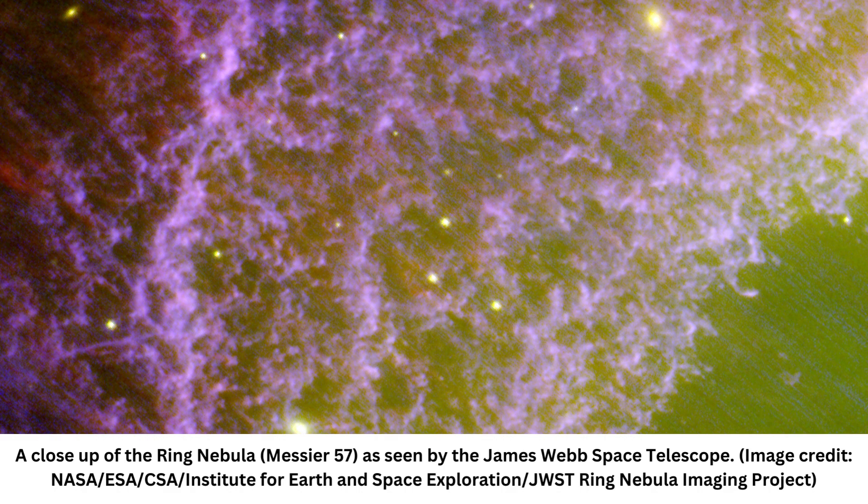"These images hold more than just aesthetic appeal — they provide a wealth of scientific insights into the processes of stellar evolution," said co-lead scientist of the JWST Ring Nebula Imaging Project, Nick Cox. "By studying the ring nebula with JWST, we hope to gain a deeper understanding of the life cycles of stars and the elements they release into the cosmos."